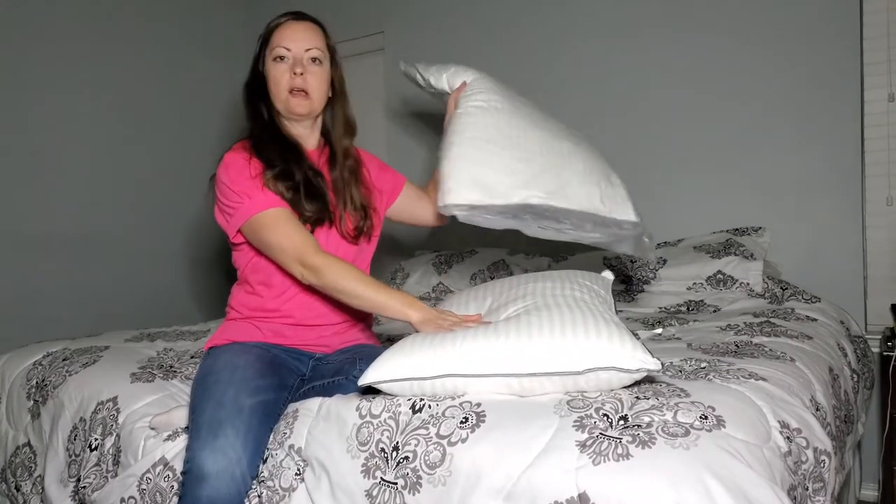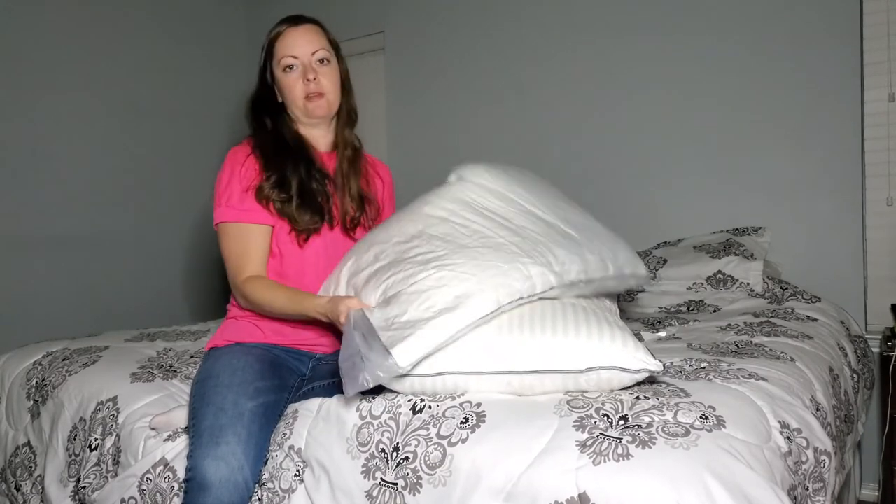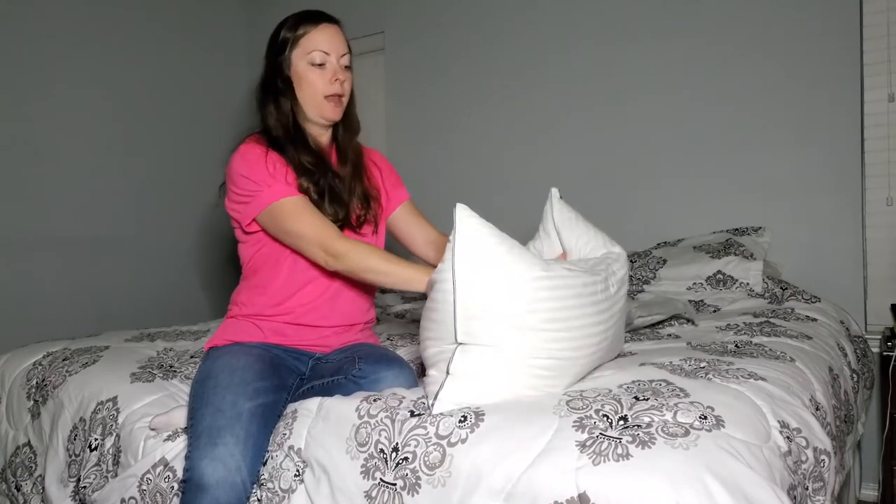I just want to show you how it looks when it comes in the packaging. This is how you'll receive it when you buy it. Once you take it out of the plastic, you can see that it does fluff up. Very nice.